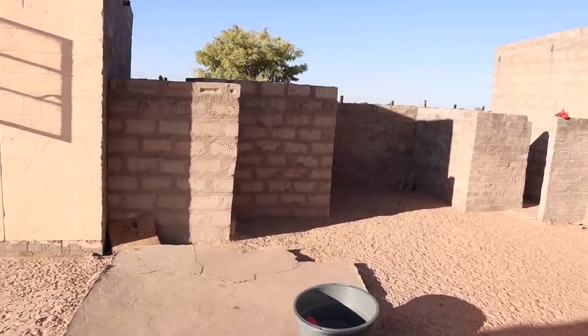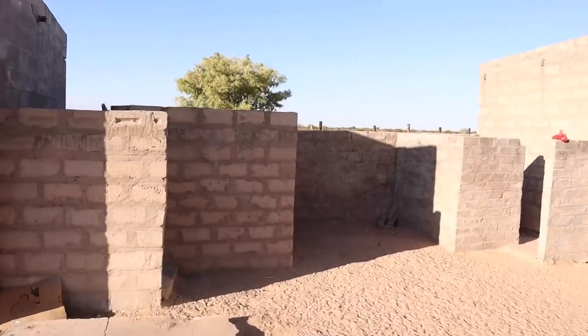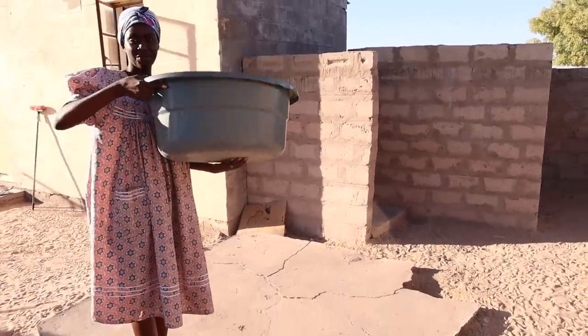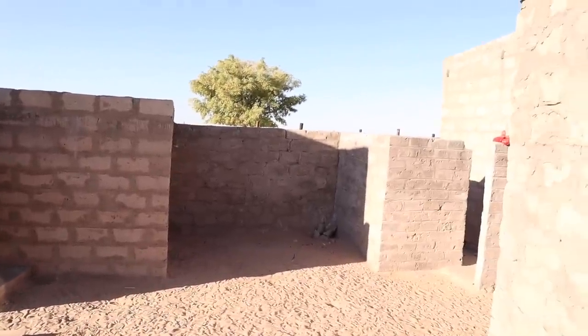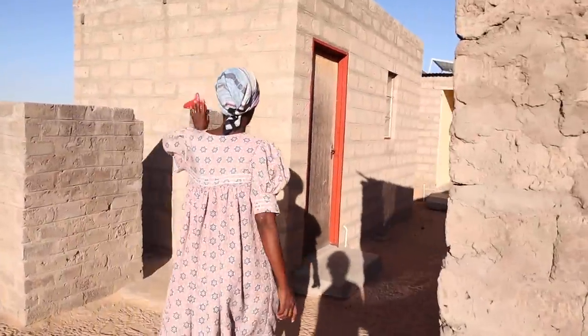These are the shower places - open showers with no shower head. You just go with a container of water and shower with your hands. There are two showers next to each other: one is for my parents and one is for us.